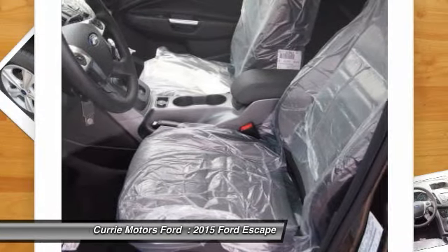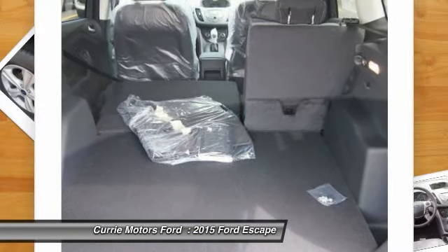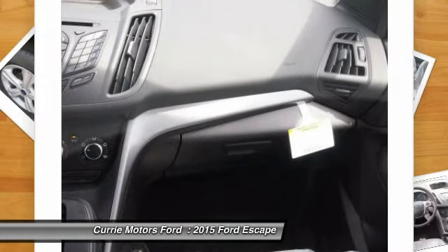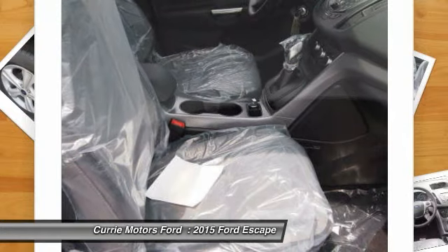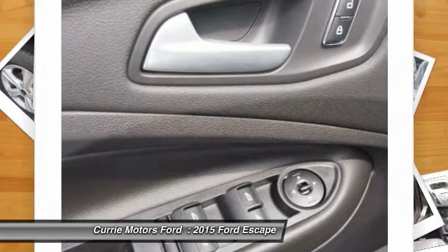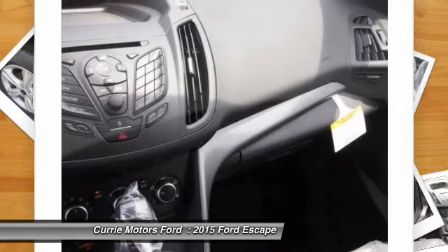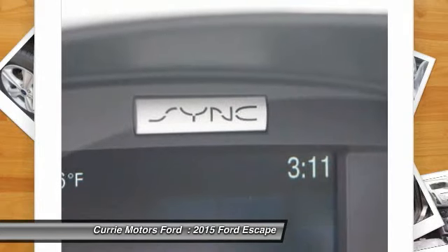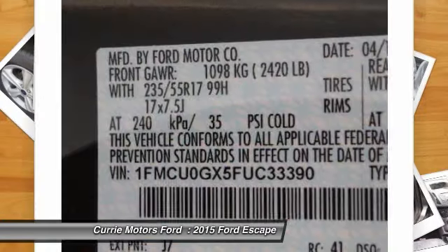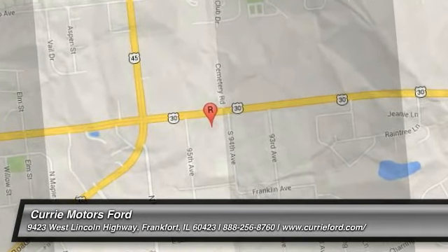Your new ride is just a phone call away. The 2014 Ford Escape. The 2015 Ford Escape.